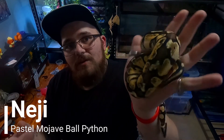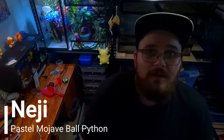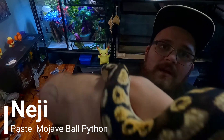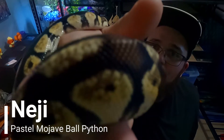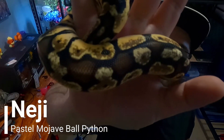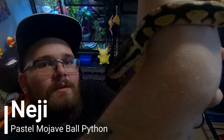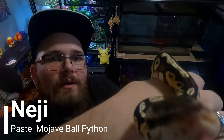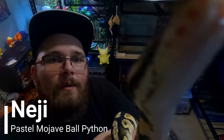Speaking of which, that transitions me to the next snake — a male who is about 200 grams shy of being breeding ready, but he is gorgeous and definitely one of my favorites. His name is Minato.